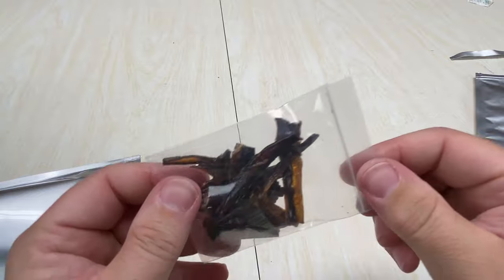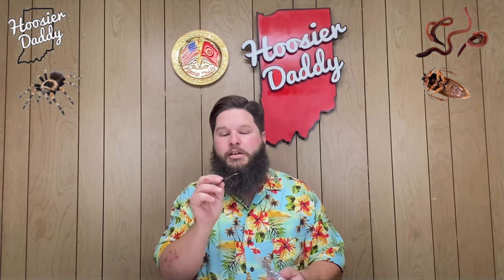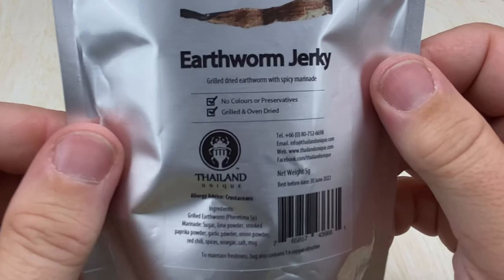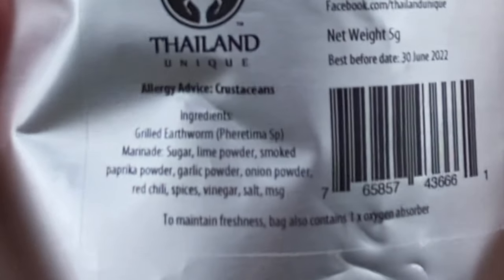I think we're gonna start out with the easiest one, the least intimidating one, which is the earthworm jerky. Can't say that I've ever had this. Here it is — earthworm jerky. It doesn't look too bad. It comes in this little bag. It actually smells kind of sweet. It says it's grilled earthworm, sugar, lime powder, smoked paprika, garlic, onion, red chili, spices, vinegar, salt, and MSG. So from the sound of those ingredients, this should be pretty good.